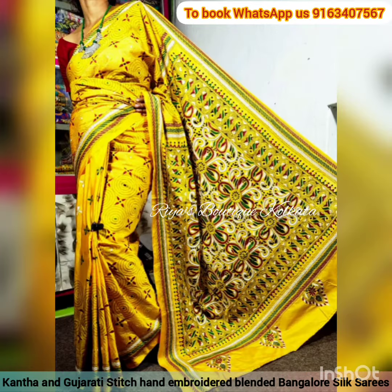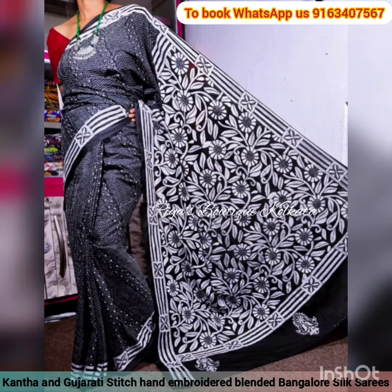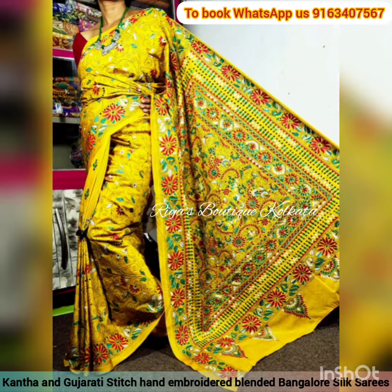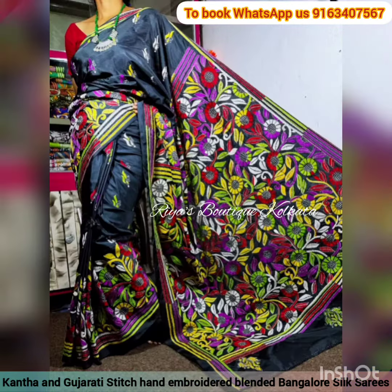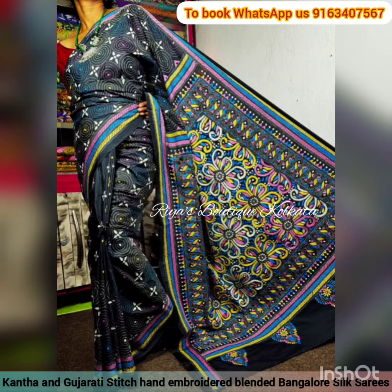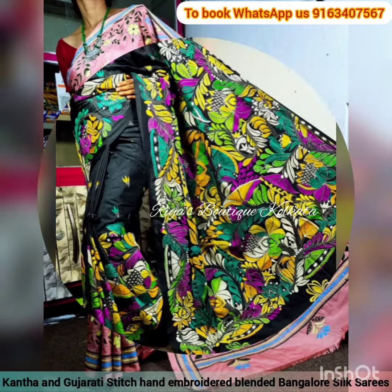All the saris are having blended Bangalore silk fabric which are very soft and comfortable for regular use and also for party wear as well. All the saris in this collection are having matching blouse base running with the sari itself, and on the blouse base you will be finding similar katha stitch embroidery work done as on the sari.